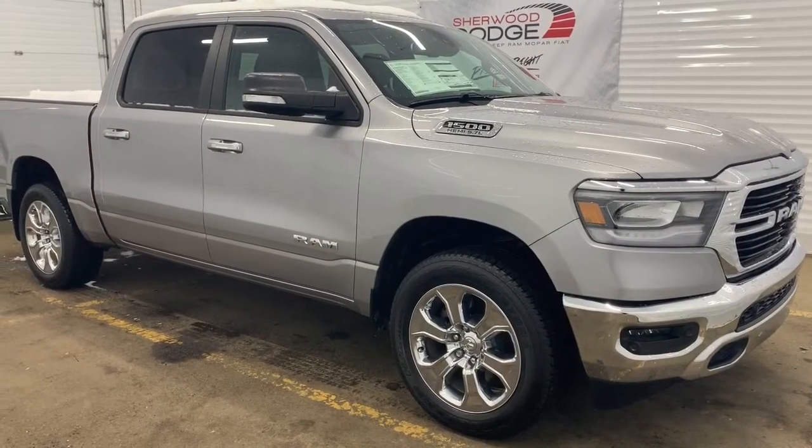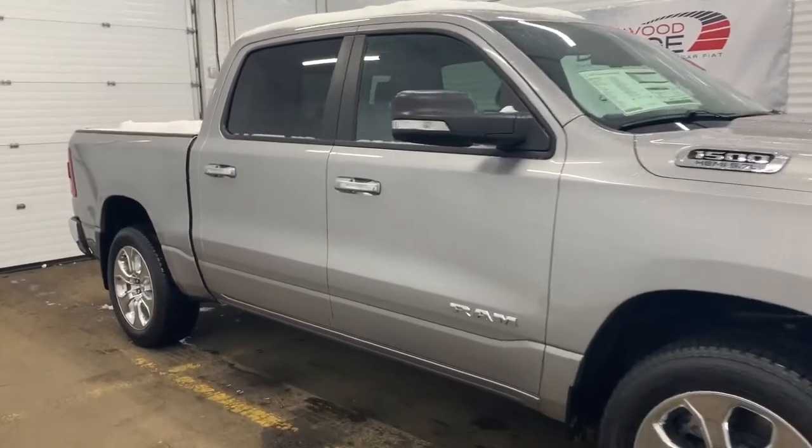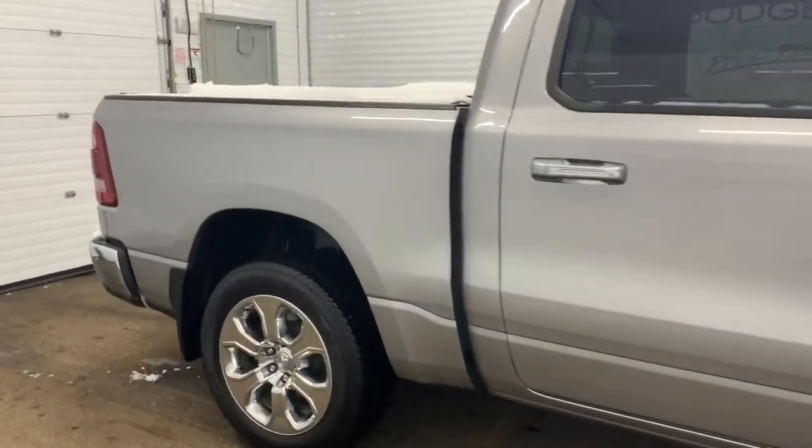Moving down, this Bighorn has 20 inch aluminum chrome clad wheels, power folding side mirrors with supplemental signals, as well as heavy duty shock absorbers in the front and in the back.